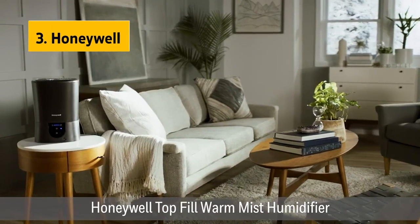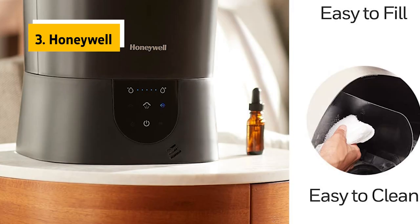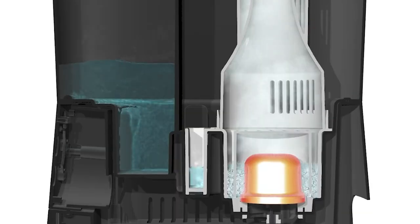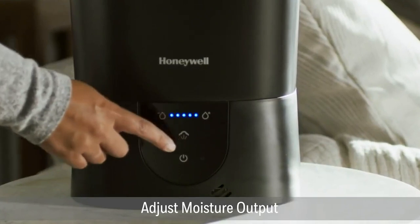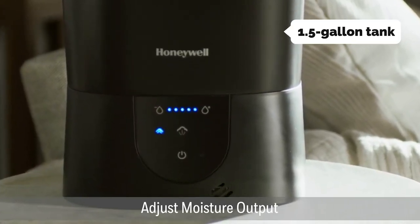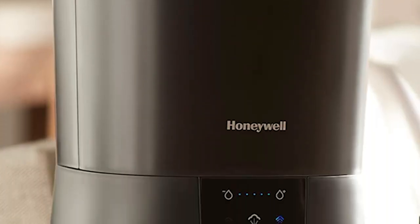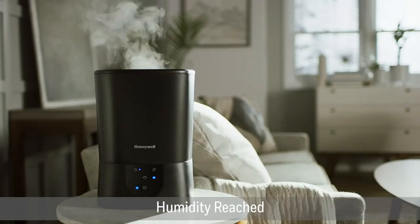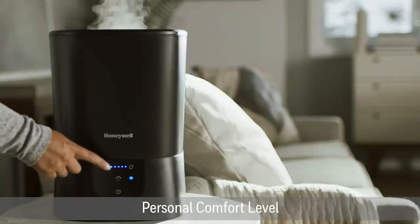At number three we have the Honeywell. The Honeywell Easy to Care Filter-Free Warm Mist Humidifier is an excellent humidifier for any home. It has the functionality of a filter-free humidifier at a more affordable price, with five humidity settings, two comfort settings, an auto shutoff feature, and a 1.5-gallon tank. The Honeywell humidifier also features an automatic self-clean cycle with a diffuser plate that rotates and scrubs inside the tank. This humidifier is very quiet, and the top-fill feature makes it easy to fill and clean.